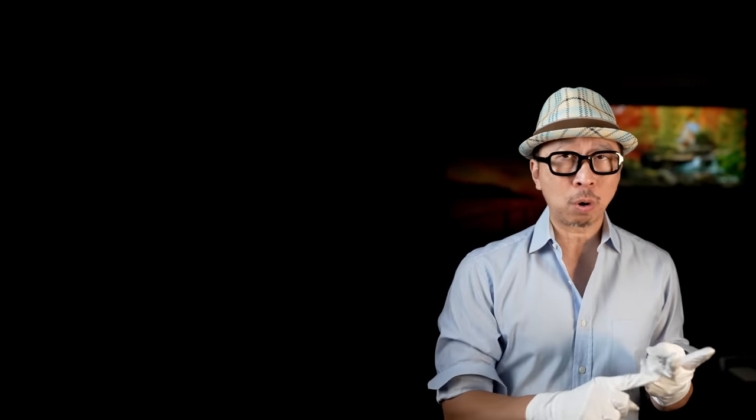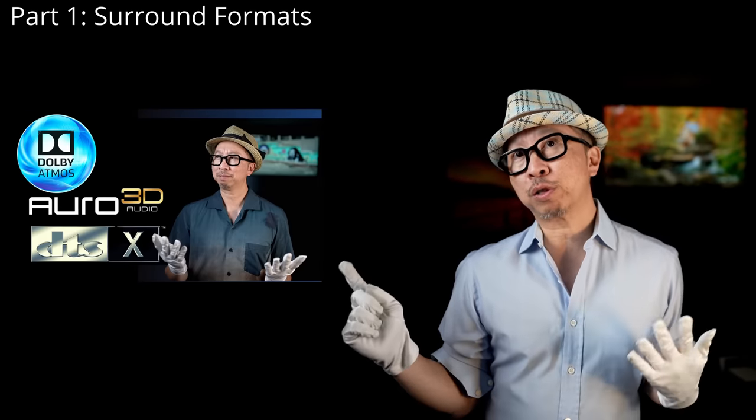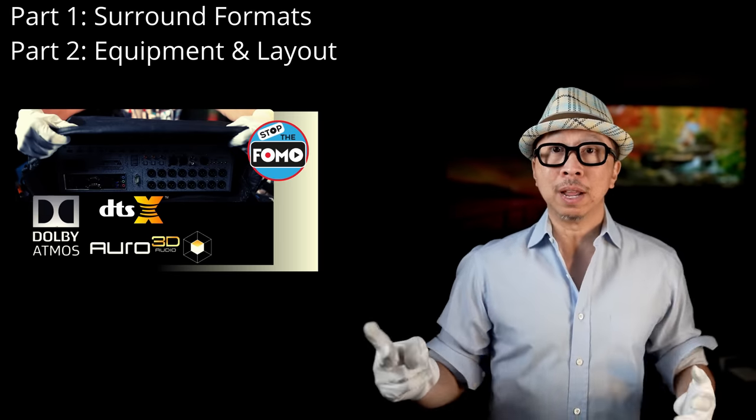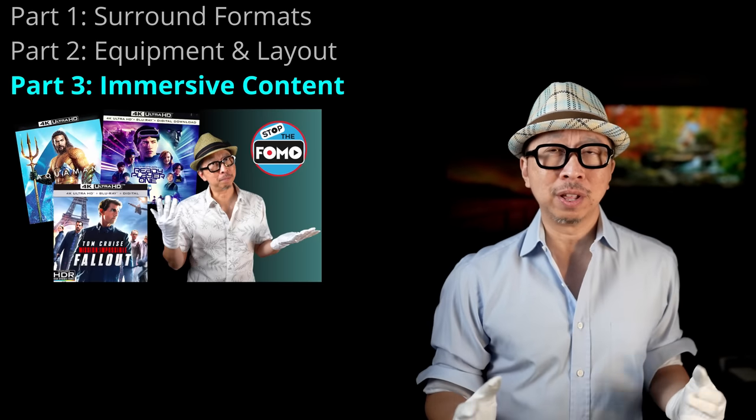In today's Part 3, we talk about the movies and content that truly take advantage of your home theater system — whether it's Atmos, Auro-3D, or DTS:X. Part 1 covered the three formats, Part 2 was the hardware and speakers that enable those formats to truly sing, and now Part 3 is about the actual movie immersion itself. Don't forget: at the end of this video we have a live Q&A with Patrick Schapper, so stick around.